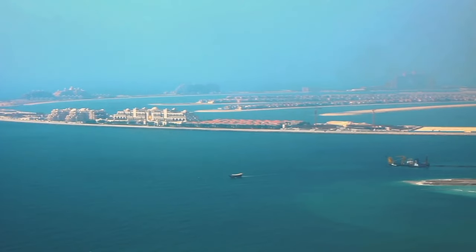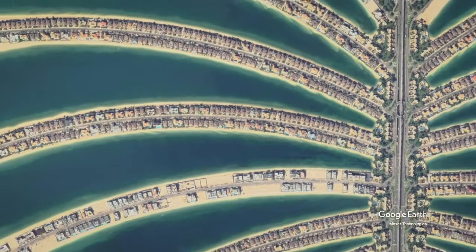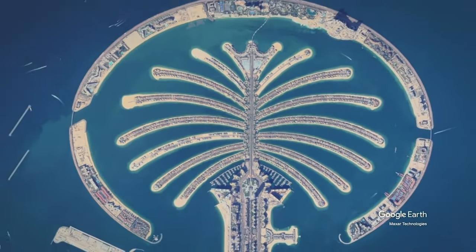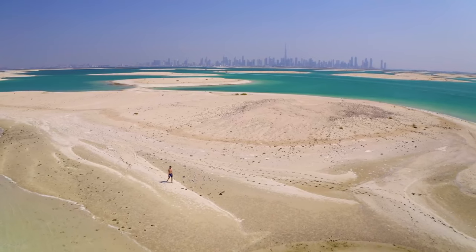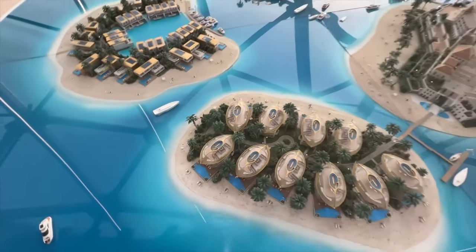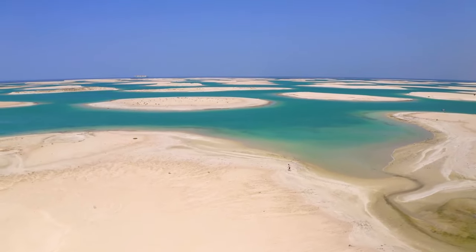If we look at how the Palm Jumeirah is only sinking at five millimeters a year, it's not exactly an urgent rate of change now, but it could become threatening in the future. As projects like this start to gain traction and more developers kick off construction, wouldn't it be more concerning if sinking starts maybe 10 to 20 years down the line?